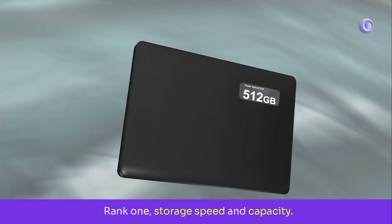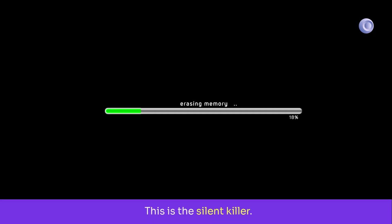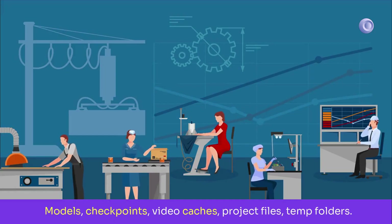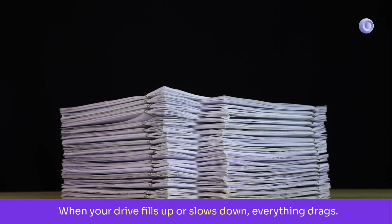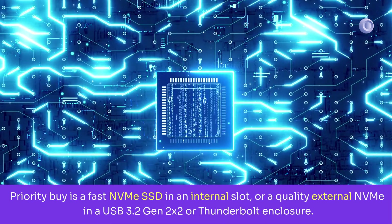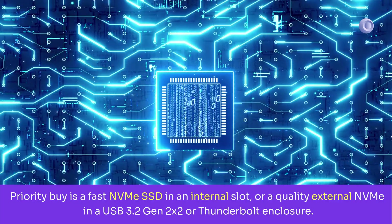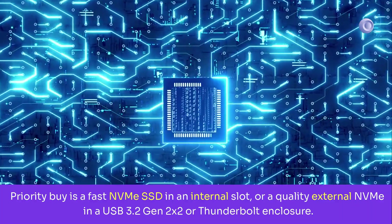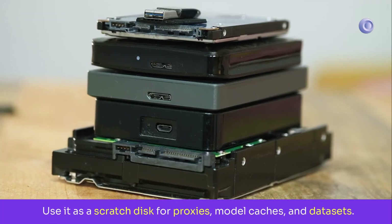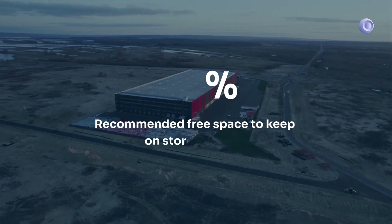Rank one: storage speed and capacity. This is the silent killer. Models, checkpoints, video caches, project files, temp folders — when your drive fills up or slows down, everything drags. Priority: a fast NVMe SSD in an internal slot or a quality external NVMe in a USB 3.2 Gen 2x2 or Thunderbolt enclosure. Use it as a scratch disk for proxies, model caches, and data sets. Keep at least 20% free space.